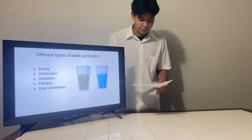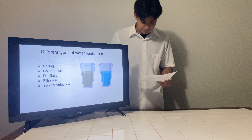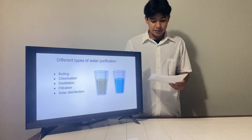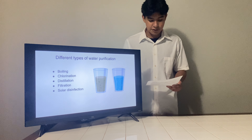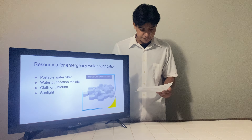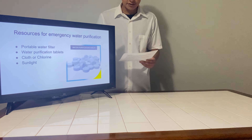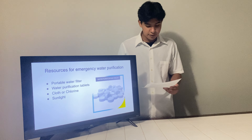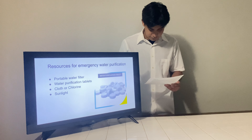In emergencies, regular sources of clean water may be contaminated due to hazardous materials, bacteria, or parasites in the water supply. The World Health Organization reports that waterborne diseases such as cholera and typhoid fever are dominant in disaster-stricken areas and can cause severe illness and death if left untreated. Now that we understand the importance of clean water in emergencies, let's explore how we can achieve that.